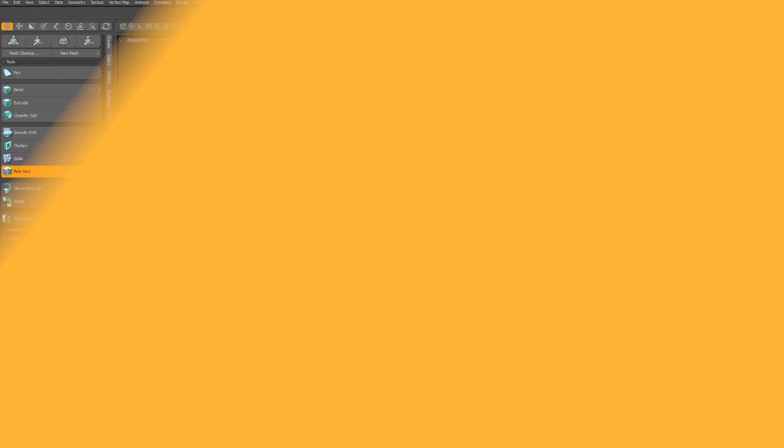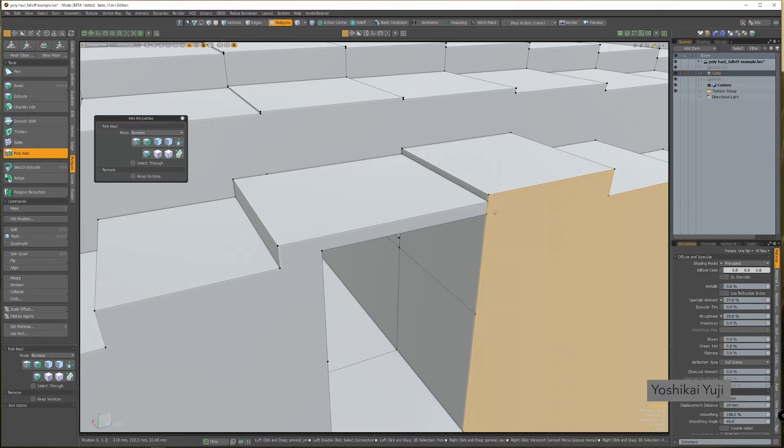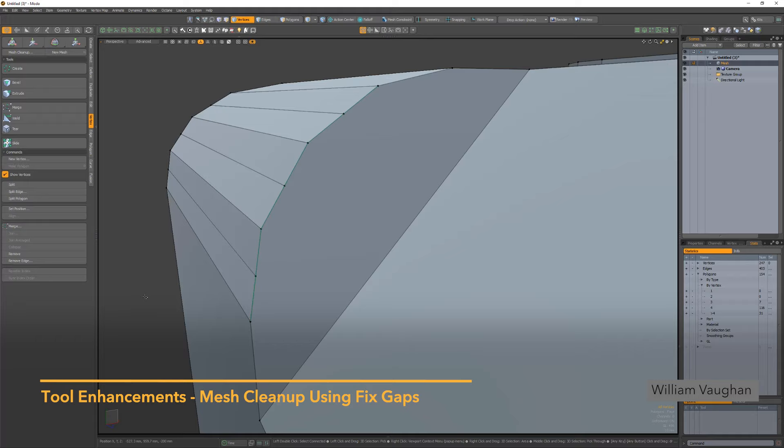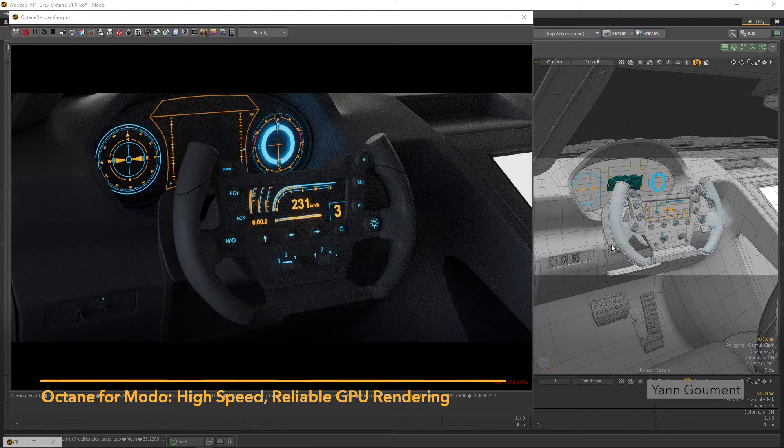We are proud of what we've accomplished with 17.0, but this is just the beginning of what 17.0 actually enables. We've improved performance in modeling, rigging, animation, and many other aspects of Moto. We are very excited to announce that we partnered with Otoy to bundle the prime version of Octane Render with 17.0, giving users easy access to the incredibly fast and high-quality GPU rendering that Octane provides.